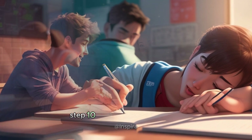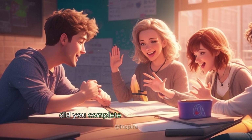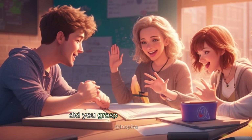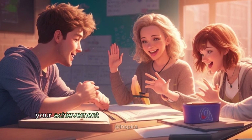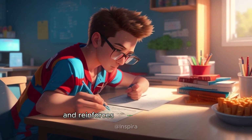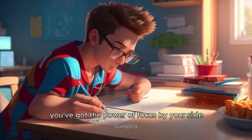Step ten: celebrate your progress. No matter how small, every step forward is worth celebrating. Did you complete a tough assignment? Treat yourself to a favorite snack or enjoyable activity. Did you grasp a difficult concept? Give yourself a pat on the back and share your achievement with someone who supports you. Celebrating your progress boosts motivation and reinforces positive study habits. Remember, growth and improvement take time and effort. You've got the power of focus by your side.